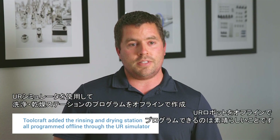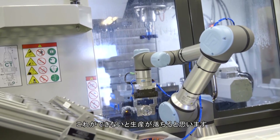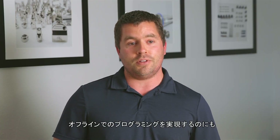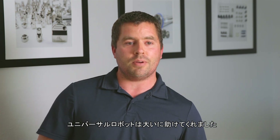With the Universal Robot, it was neat to see how you can program offline. I was thinking production's going down — we're going to be down there for six hours while he's programming and setting up. We were both pretty fired up on the support that Universal gave us to get that offline program up and rolling.